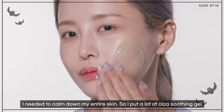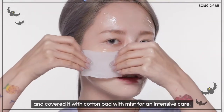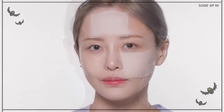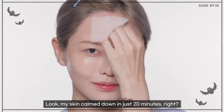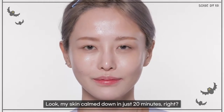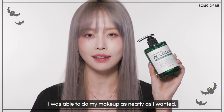I needed to calm down my entire skin, so I put a lot of Sika soothing gel and covered it with a cotton pad with mist for intensive care. Look, my skin calmed down in just 20 minutes, right? Because I had enough soothing beforehand, I was able to do my makeup as neatly as I wanted.